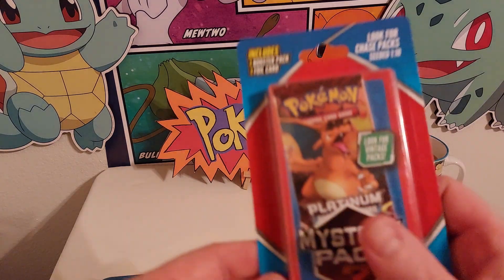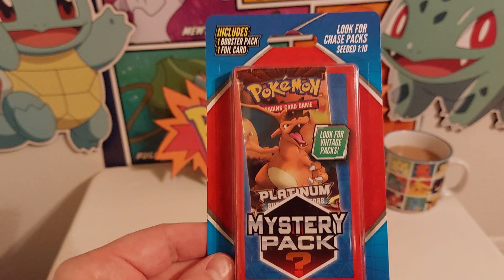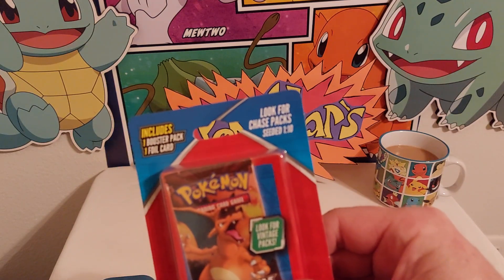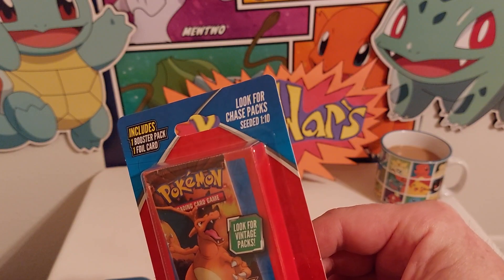I found it in a Walgreens that I hardly ever go to because it's completely out of my way, so this was a major score. We're also going to open the Pokemon Platinum mystery pack — we'll see what that's all about. This will be our first unboxing of a mystery pack: you get one booster pack and one foil card guaranteed inside.